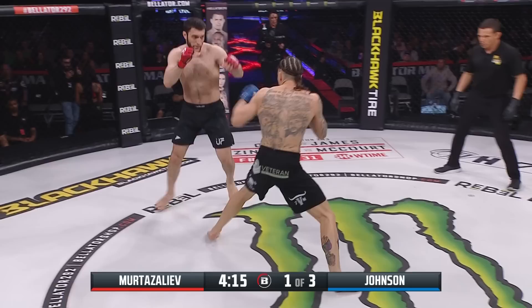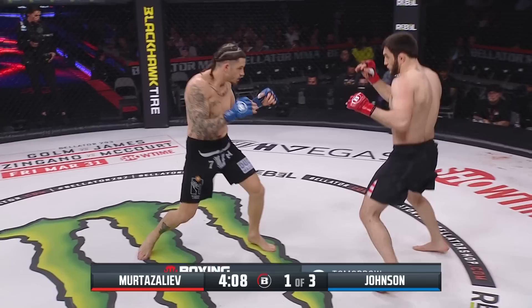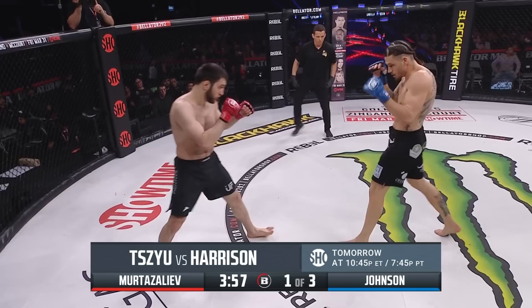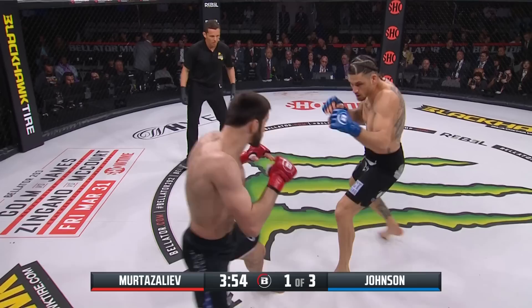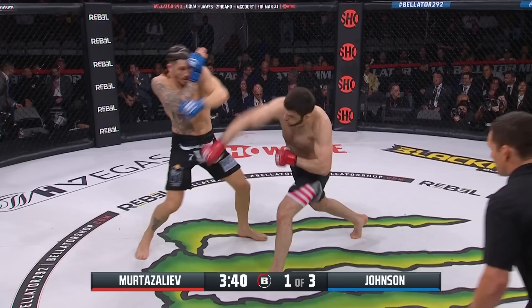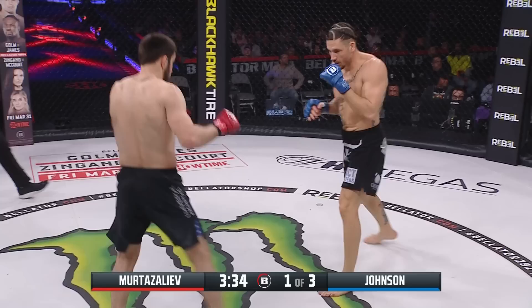A sharp jab that missed for Johnson — a range finder. Johnson's boxing background helps him because he knows how to create angles. Look at his footwork, look how he moves — that lateral movement sets himself up, he gives the feint, and when he throws it's quick, snappy, and has power on it. He's pushing Murtazaleev back with that power, making him take steps backwards, and he just needs to up the volume.